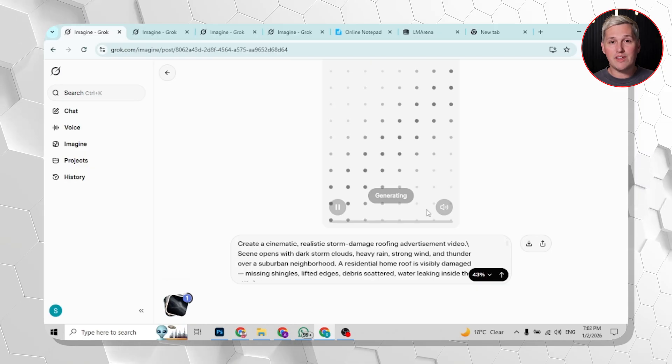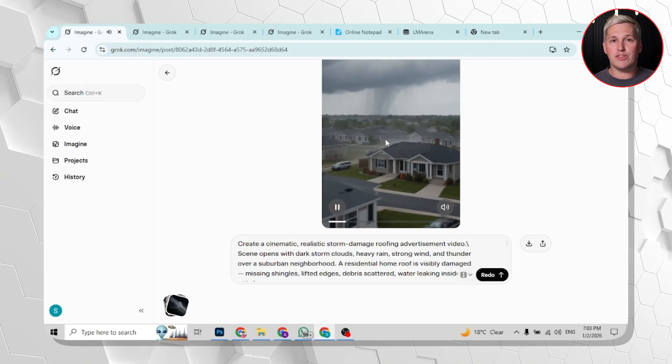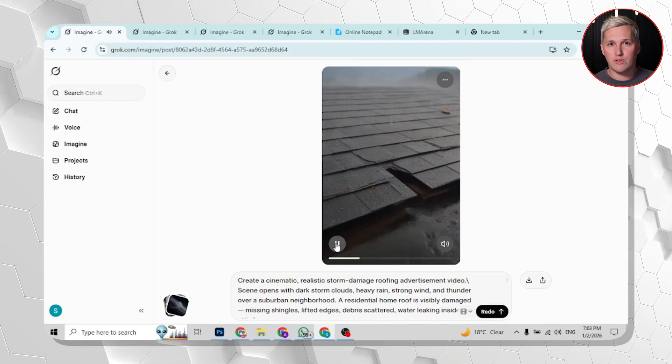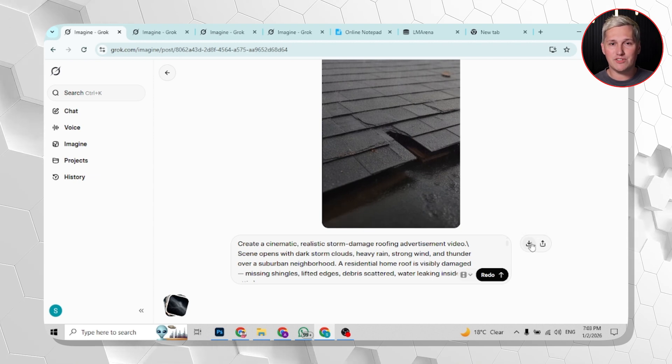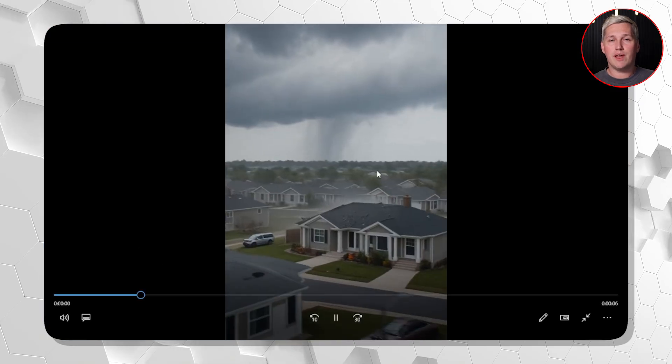Picture this scenario: you are targeting home renovation contractors. You build three different video concepts in one afternoon — one uses humor, one uses urgency, one uses aspirational transformation. You send all three to a potential client as proof of what you can deliver. They have never seen a pitch like that because most people cannot produce that volume without a team.